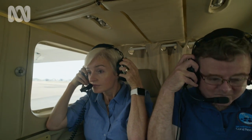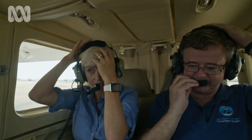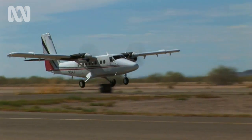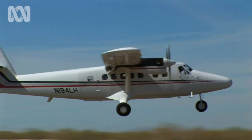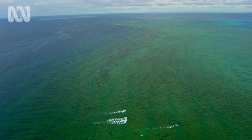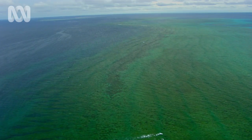I've come to Townsville to meet Professor Terry Hughes from the Australian Research Council's Centre for Coral Reef Studies. Terry conducts aerial surveys of the Great Barrier Reef, and his team of scientists assess what's happening over its immense length.